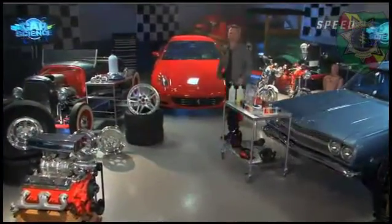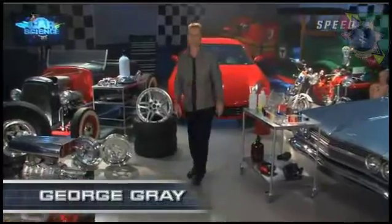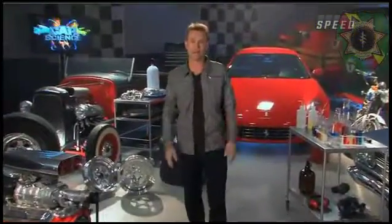Hi everybody, and welcome to Car Science, the show that kicks the revs up to the red line and then figures out how they got there.